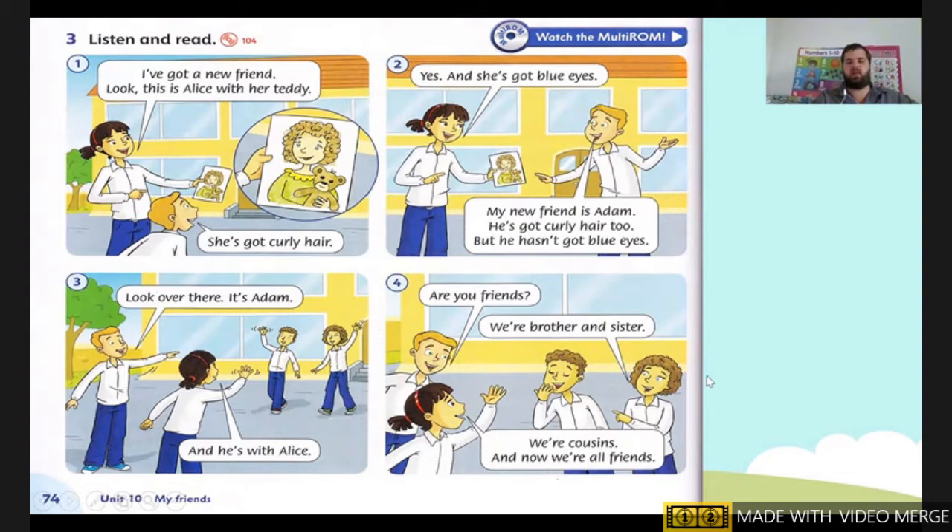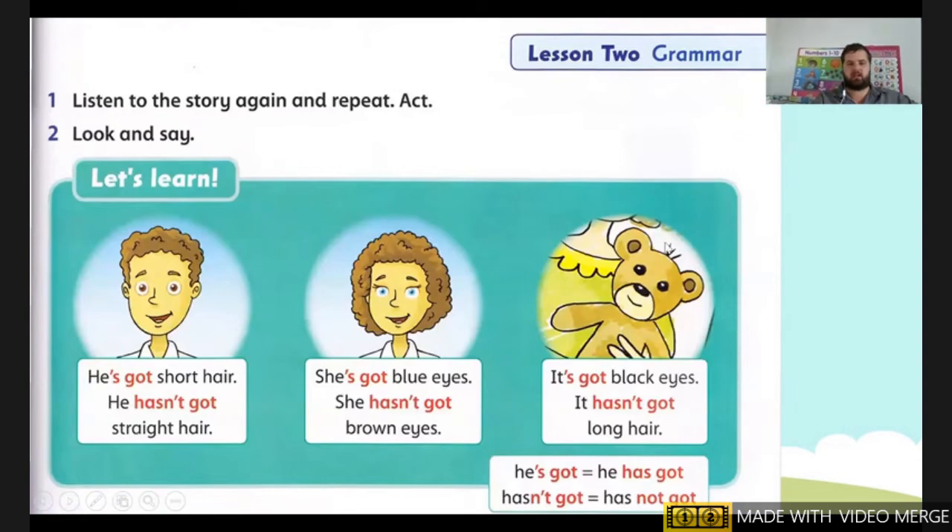Okay. So Alice and Adam are brother and sister, and their hair is brown and curly. But Alice has blue eyes. Okay, next one. We are on page 75.